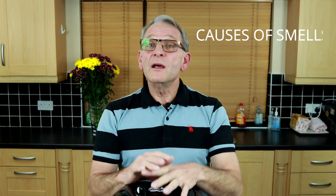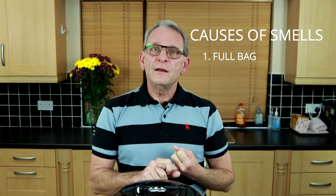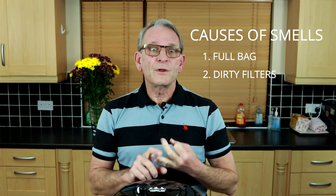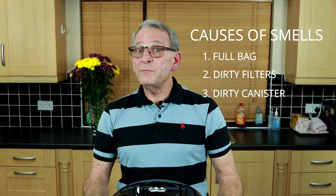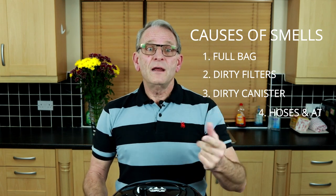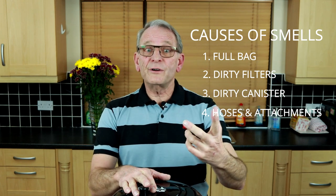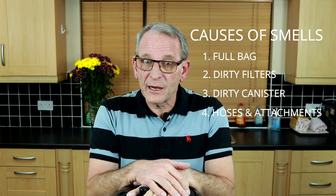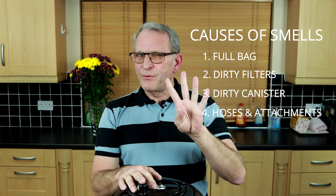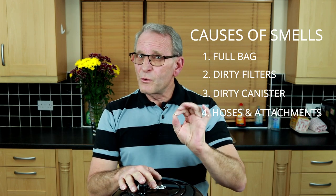Now we go on to the causes of smell. What could possibly cause a smell? There are one of four things. First of all, a full bag. Secondly, dirty filters. Thirdly, a canister which is full of dirt or even bacteria buildup. And fourthly, the hose and attachments also have dirt, particles, hair, and further bacteria buildup. Let's discuss those four main causes of smells in a little bit more detail.